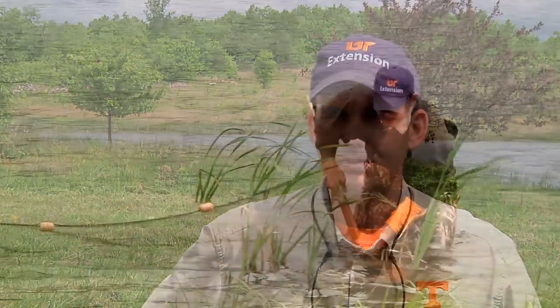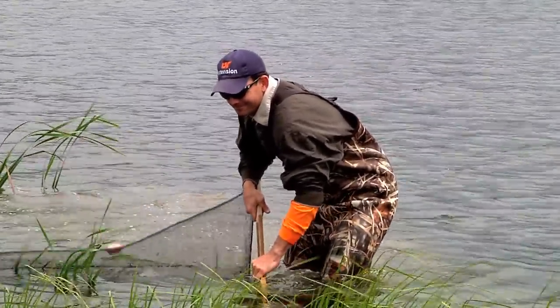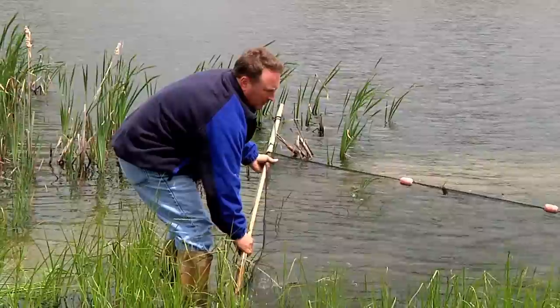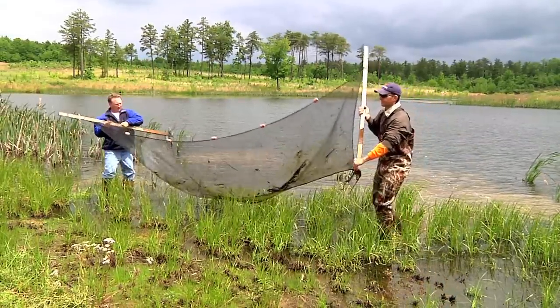Grundy County Director Craig Kimbrough is one of three UT Extension agents statewide who serve as pond consultants. Craig covers Middle Tennessee, helping farmers and landowners build, improve, or maintain ponds.